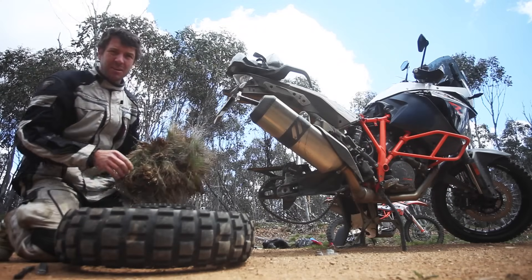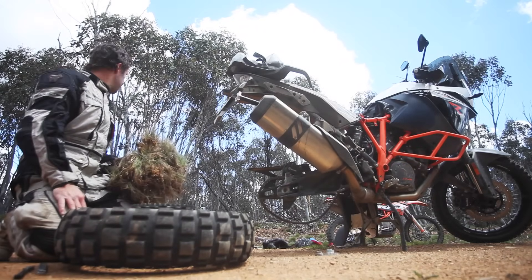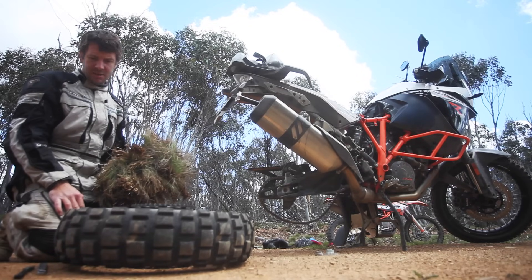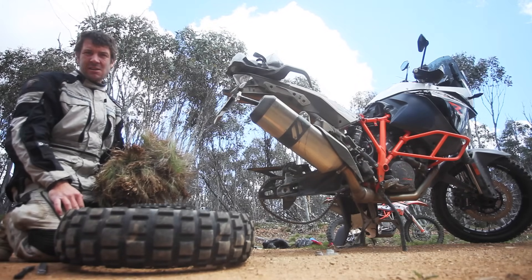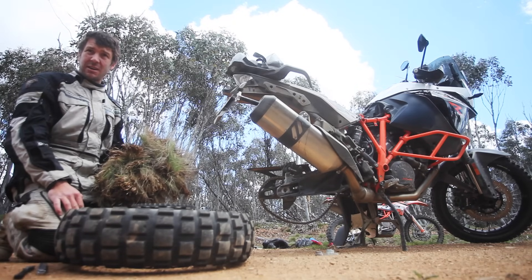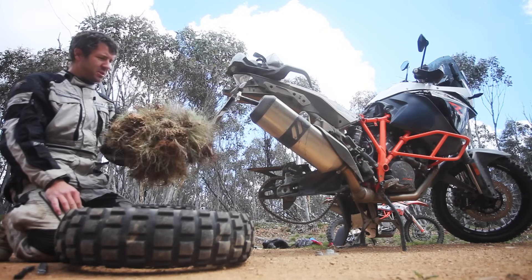Not ideal — stuck in the middle of Kosciuszko National Park. I've popped the rear tire on the 1190 and there's no tube. So we're going to pack this tire full of grass — mountain grass — should be as good as a Moose tube.